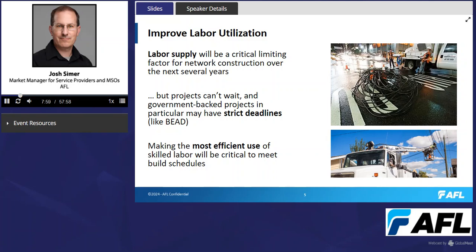Industry-wide, we've acknowledged the labor shortage and there are programs to help address it, though it's unclear if those will provide the labor supply needed. Projects can't wait — people expect more bandwidth, senior management expects networks to be built, and the need for revenue and profitability is driving network upgrades. Government-backed projects may also have strict deadlines, such as the BEAD program, which has deadlines for network construction with potential adverse consequences if not met.